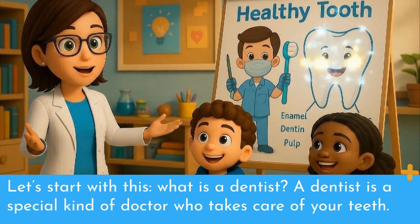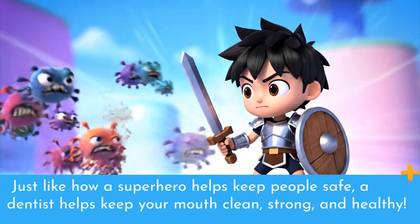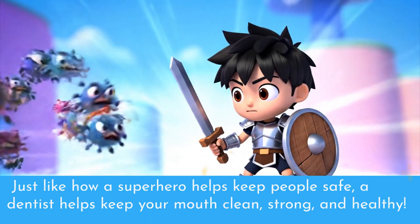Let's start with this. What is a dentist? A dentist is a special kind of doctor who takes care of your teeth. Just like how a superhero helps keep people safe, a dentist helps keep your mouth clean, strong, and healthy.